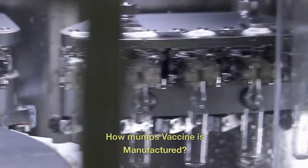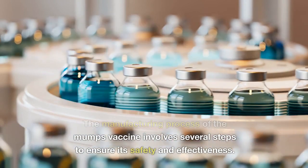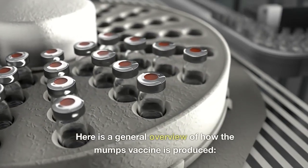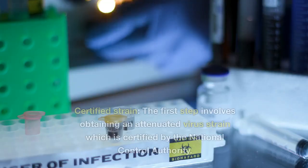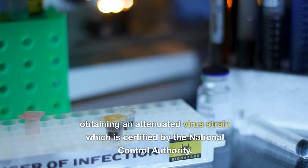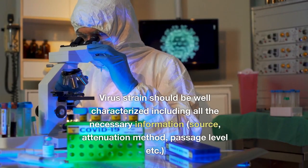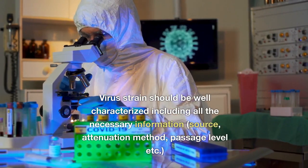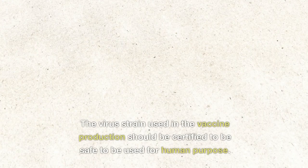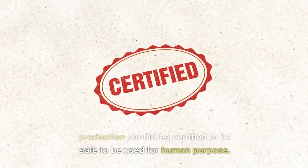How is the mumps vaccine manufactured? The manufacturing process involves several steps to ensure safety and effectiveness. The first step involves obtaining an attenuated virus strain certified by the National Control Authority. The virus strain should be well characterized, including all necessary information such as source, attenuation method, and passage level. The virus strain used in vaccine production must be certified as safe for human use.